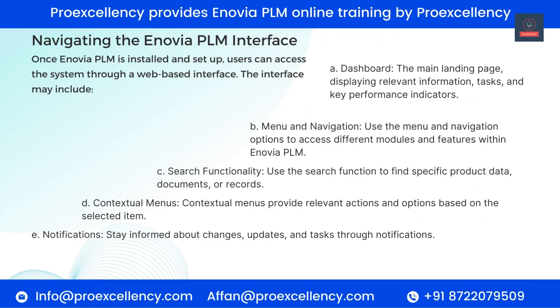Navigating the Enovia PLM Interface. Once Enovia PLM is installed and set up, users can access the system through a web-based interface. The interface includes: Dashboard — the main landing page displaying relevant information, tasks, and key performance indicators. Menu and Navigation — use the menu and navigation options to access different modules and features. Search Functionality — use the search function to find specific product data, documents, or records. Contextual Menus — provide relevant actions and options based on the selected item. Notifications — stay informed about changes, updates, and tasks through notifications.